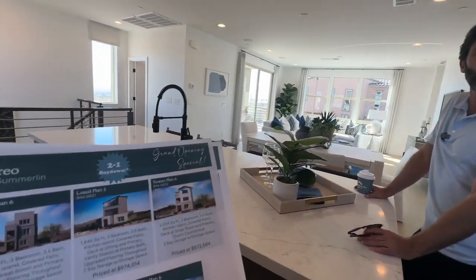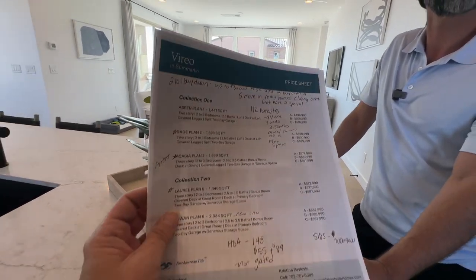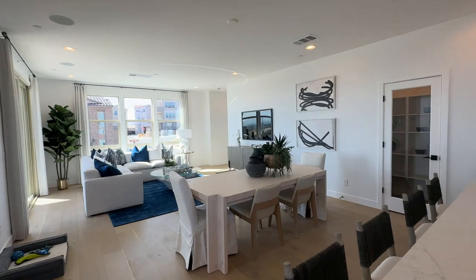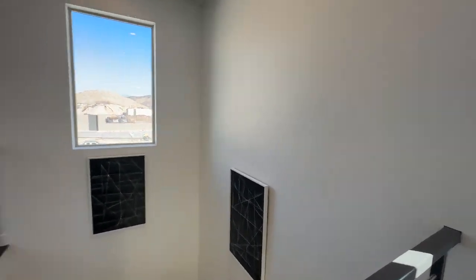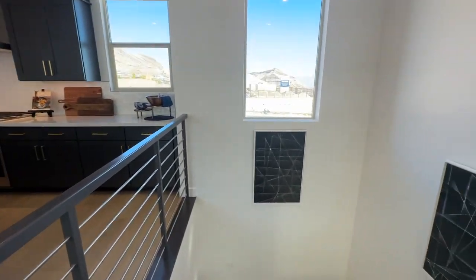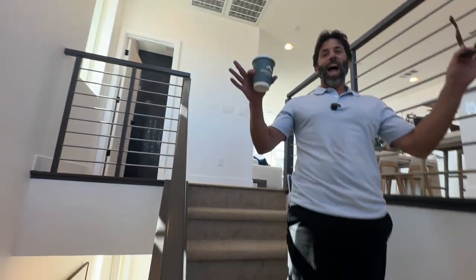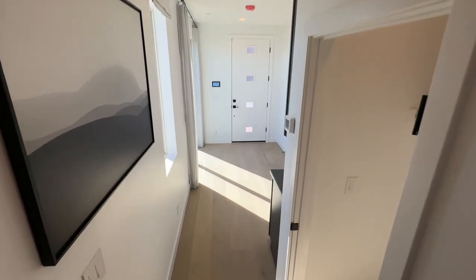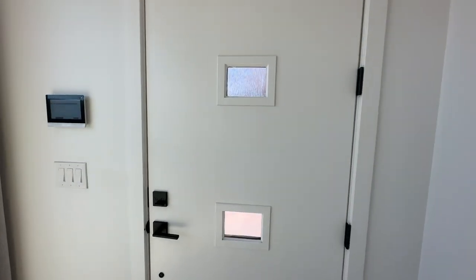Even if you like a different floor plan here such as the Acacia, it may be move-in ready but without the special two-to-one buy down. Call Angela — she'll negotiate for you, and her services are free. Especially with end of year approaching and all this standing inventory, now is a great time. When you're thinking about buying in this or any new construction community, call me at 702-370-5112. Make sure to hit the like button and subscribe to my channel — my goal is to hit 10,000 subscribers by year's end. We have lots more content coming your way!